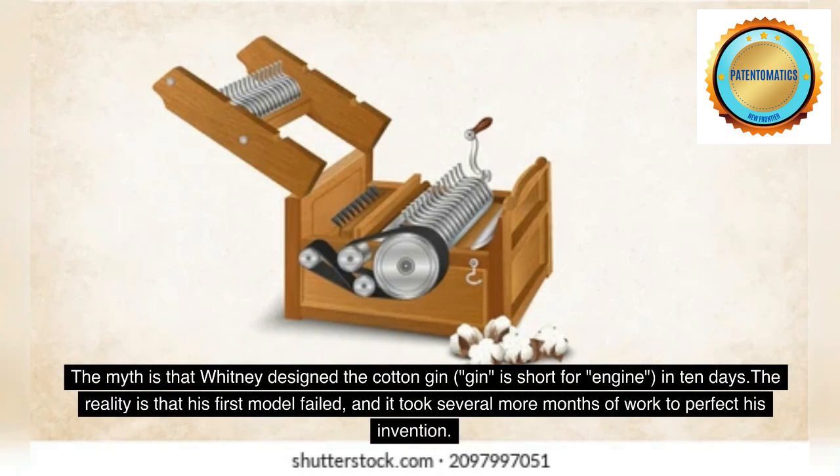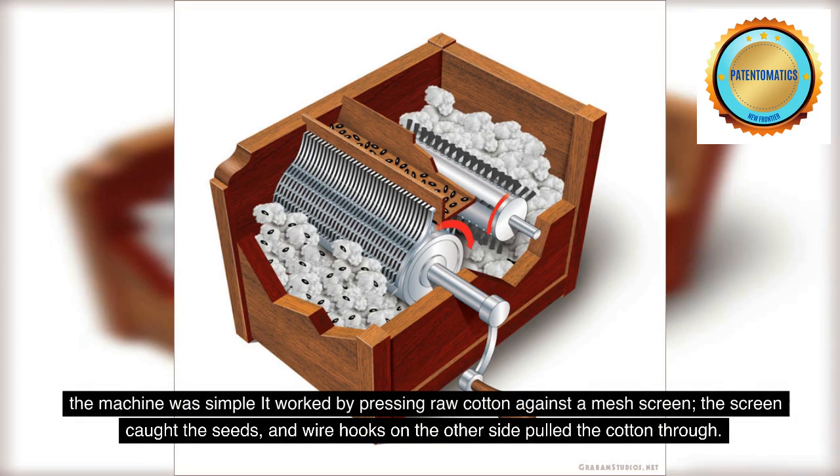The myth is that Whitney designed the cotton gin — gin is short for engine — in 10 days. The reality is that his first model failed, and it took several more months of work to perfect his invention. The machine was simple: it worked by pressing raw cotton against a mesh screen. The screen caught the seeds and wire hooks on the other side pulled the cotton through. A moving brush collected the cleaned fibers.